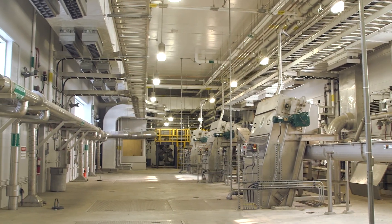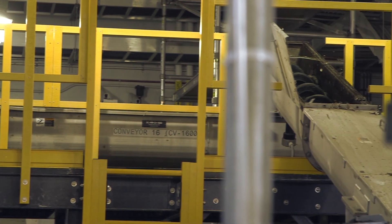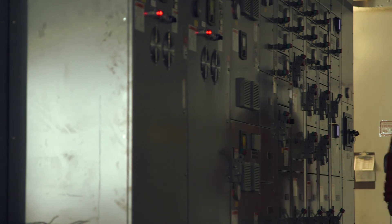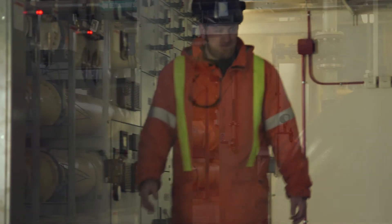In the most recent Great Lakes Sewage Report Card by Ecojustice, the Duffin Creek facility received an overall B-plus grade. This grade reflects engineering excellence and the region's commitment and respect for the environment.